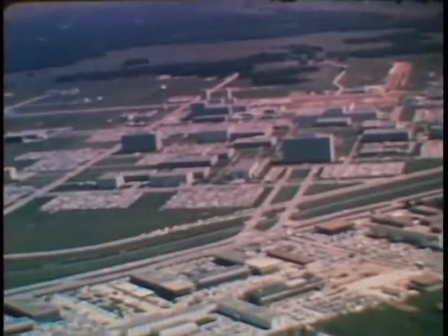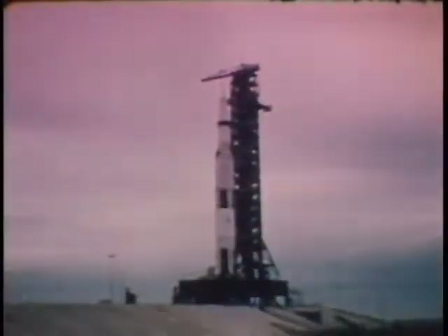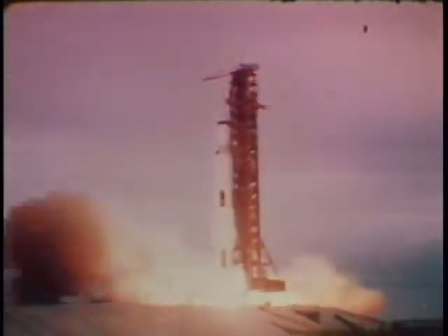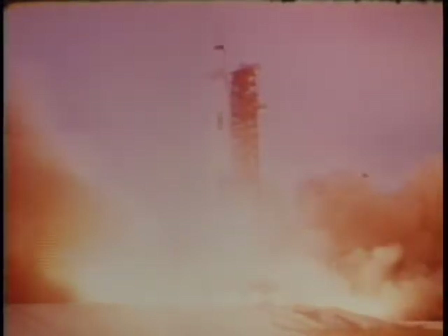The events of this report period combine to make it the most important period in the history of the Manned Spacecraft Center. Three major space flights were accomplished, beginning with Apollo 9 in early March. This was the last of the Earth orbital flights in the Apollo program.